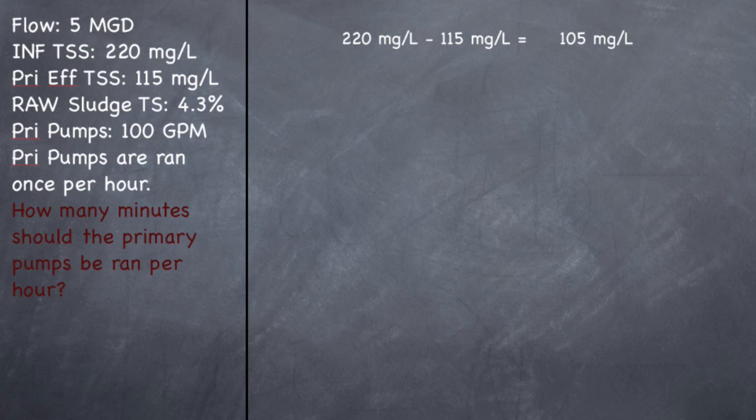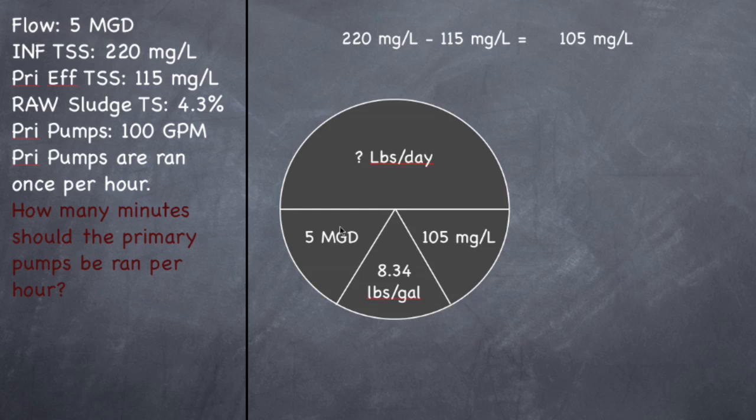Let's figure out how many pounds are settling out. So 5 MGD, which is my flow, times 8.34 pounds per gallon, times 105 milligrams per liter, which is how much is settling out, should give you 4,379 pounds.